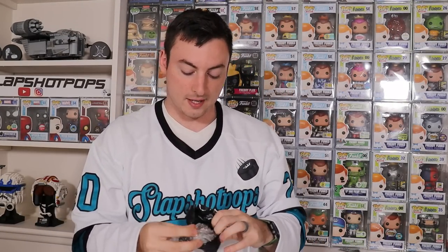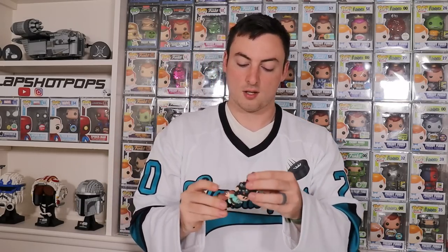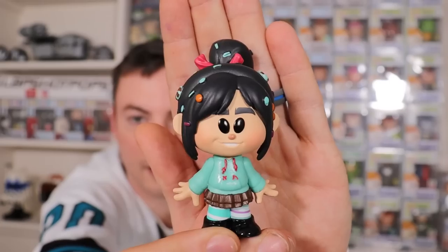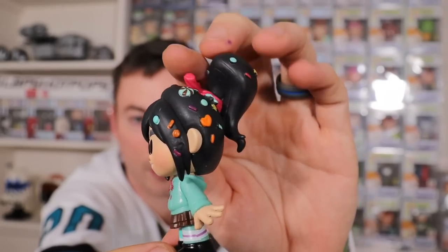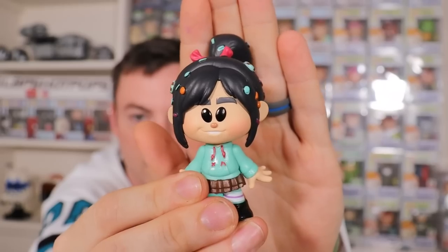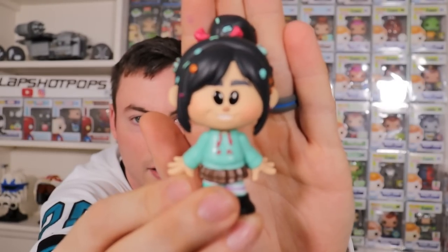Both the common and the chase are equally adorable. She's tiny but look at Vanellope here — look at all the candy in her hair, that's my favorite part. Funko did a great job, she's got a nice cute little ponytail there. Great job on this one, Funko. Super cute. And she of course goes great with Fix-It Felix.